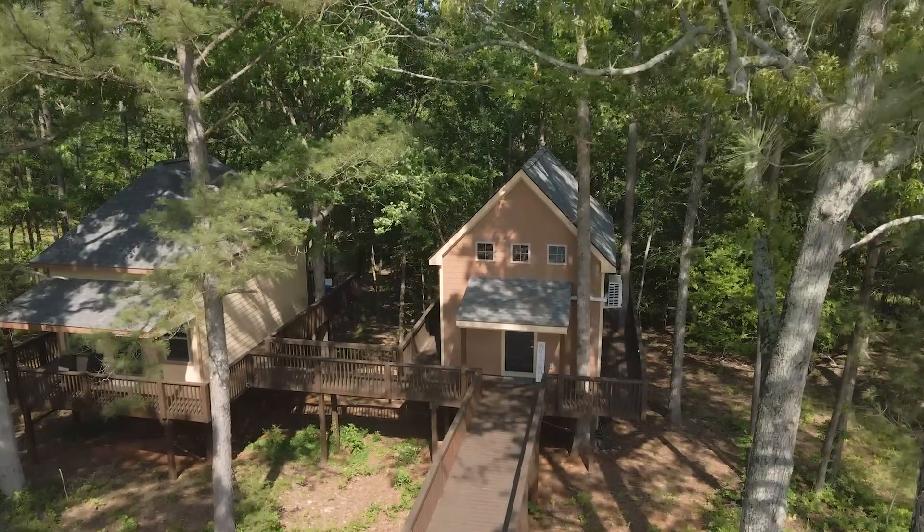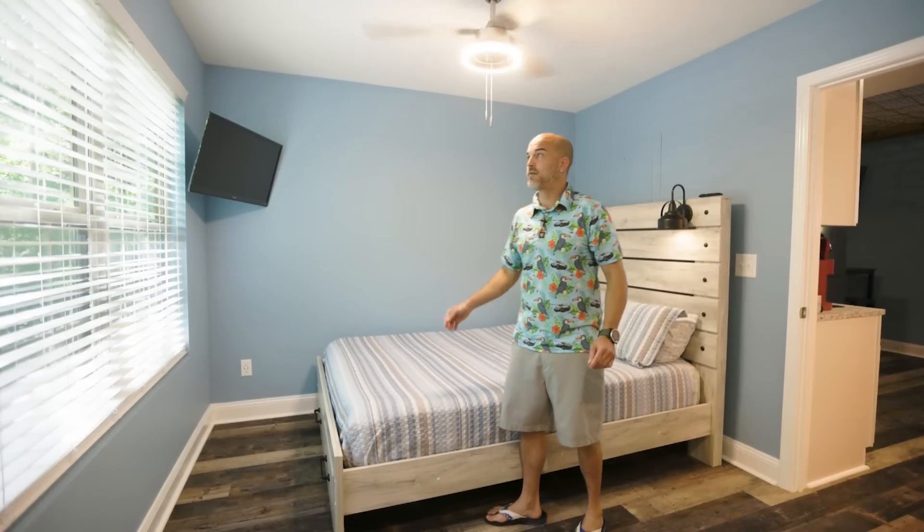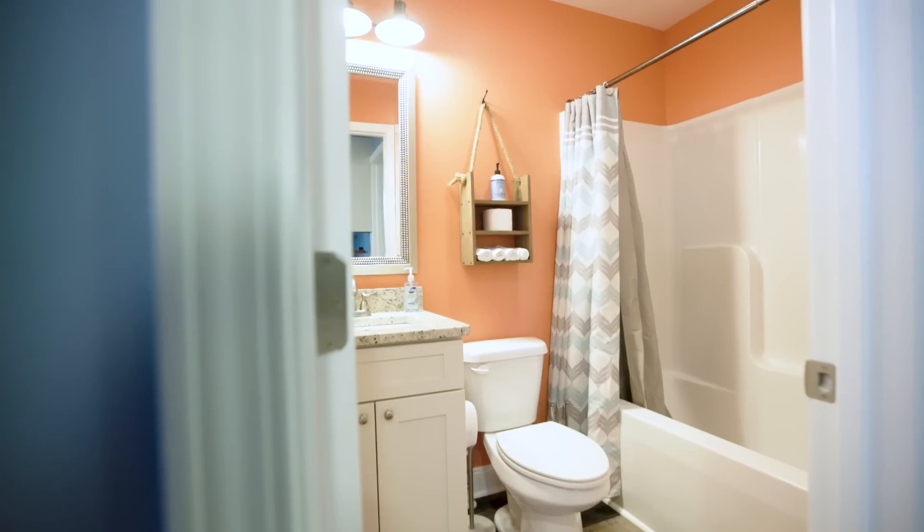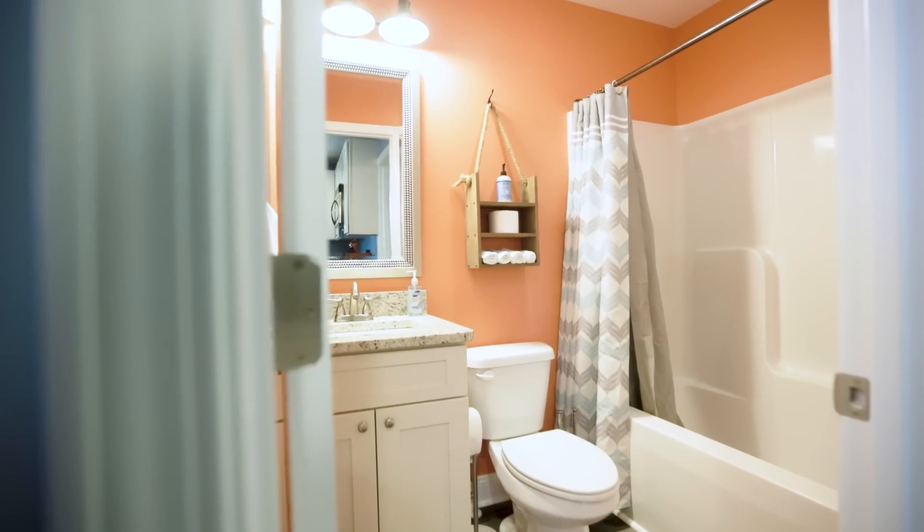We want to see outside — we're in a tree house — so we put these two big windows here. We have all the niceties of a standard home: a shower, a sink, a toilet, and a tree house, which is pretty cool. Hi, my name is Anthony — come take a tour.